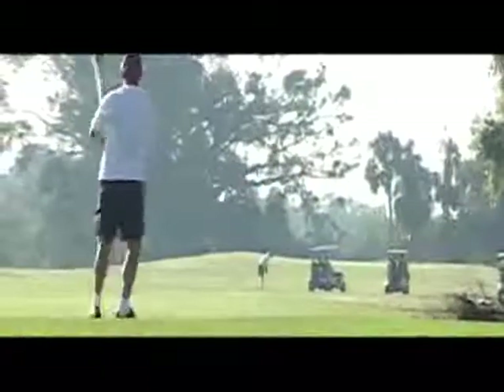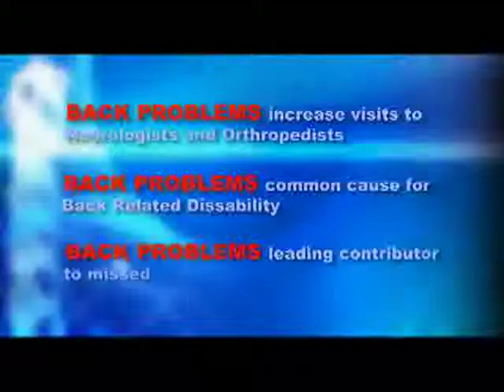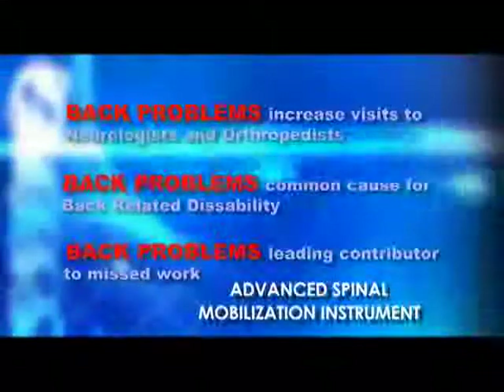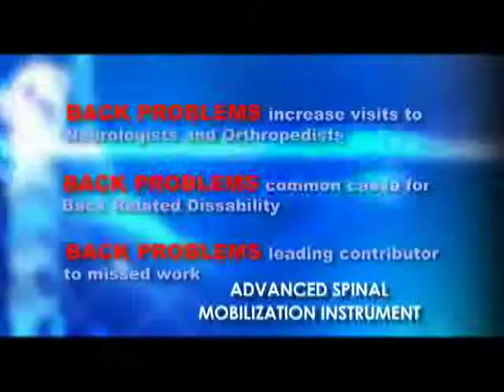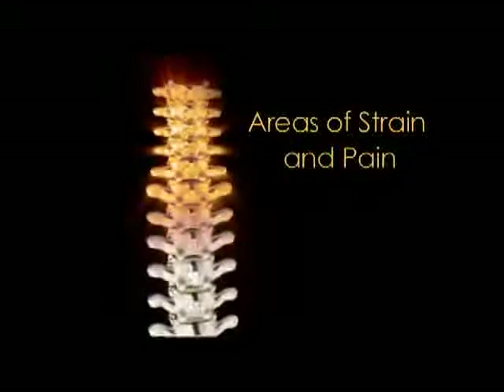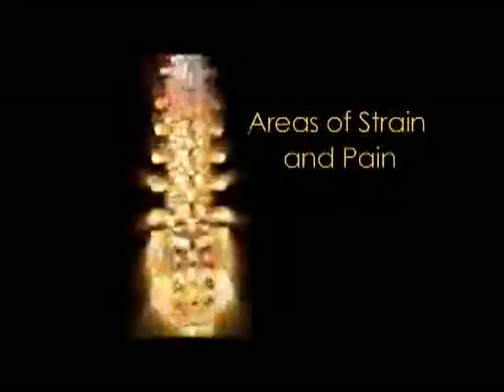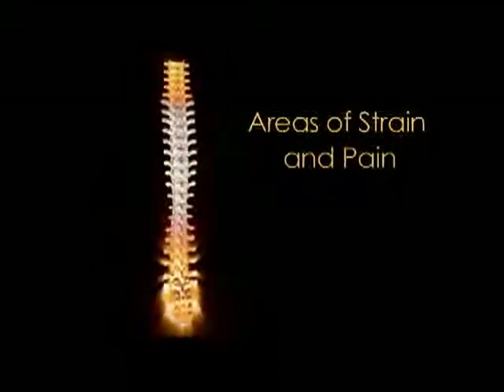Every year, over 25 million people in the United States are diagnosed with back pain. Many have bulging or herniated discs. Back problems are also the leading reason for visits to neurologists and orthopedists. It is the most common cause of job-related disability and a leading contributor to missed work. Pain or disc problems are usually due to back injuries such as a motor vehicle accident or a fall, sudden minor movements or years of strenuous activity, poor posture and poor fitness.